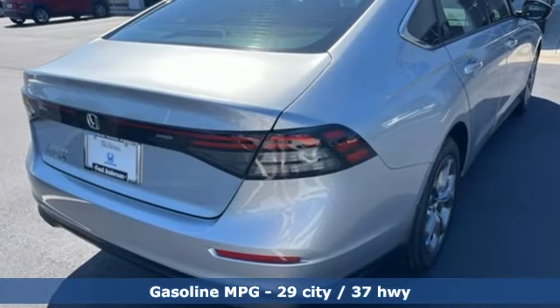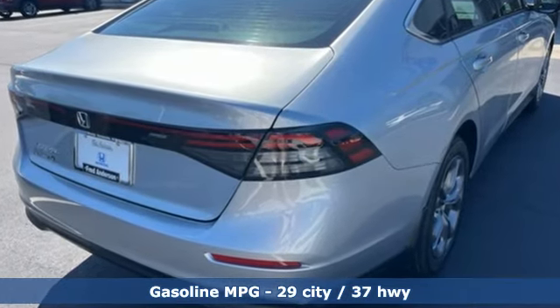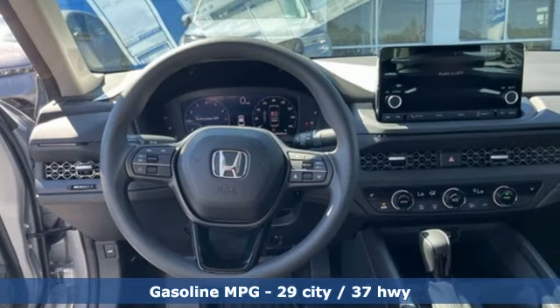Streaming audio, Wi-Fi hotspot, dual-zone climate control, steering assist cruise control, doors and push-button start proximity key, front heated bucket seats.